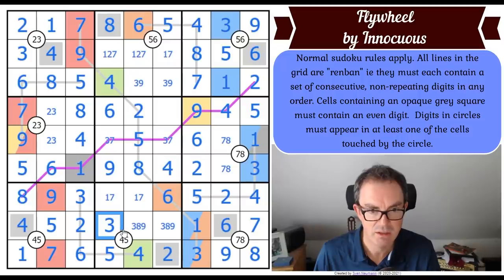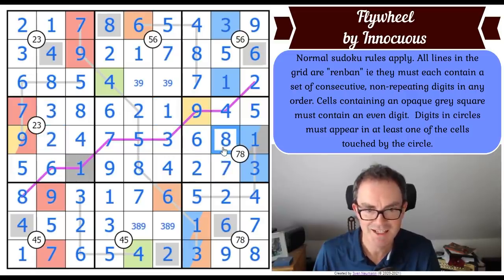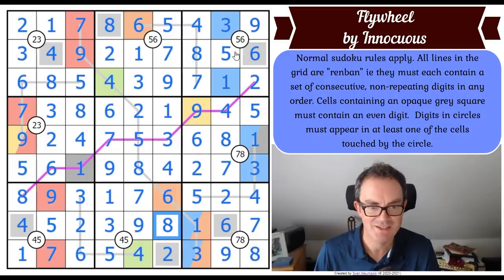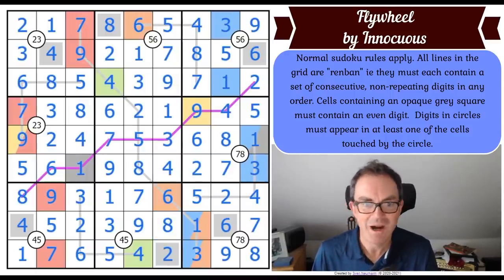This three is giving me the three and the seven, the seven gives me a one. One-seven makes this a two. Seven makes this seven and this one. I think we've done it: this square is a one by sudoku, this is a two-three pair, this is a seven, this is an eight, this is a three, this is a nine - so this is an eight-nine pair. That is, I think, the correct solution!